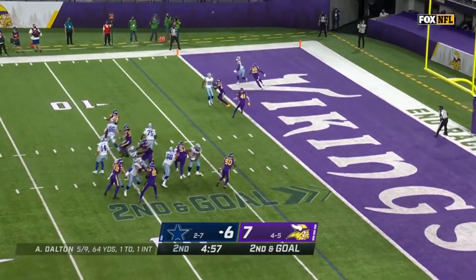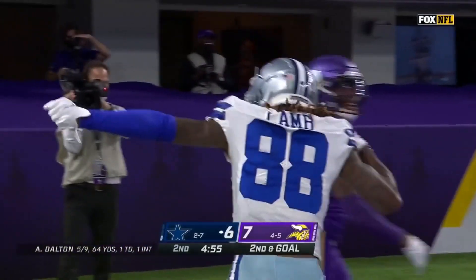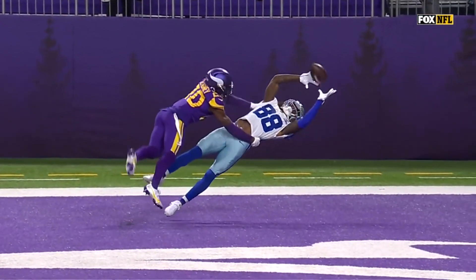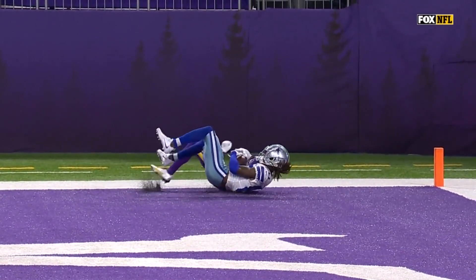Second and goal. Dolph looking at the zone, he throws — what a catch! C.D. Lamb! Looking over his left shoulder, gets it down. That's a touchdown.